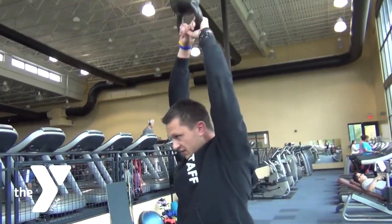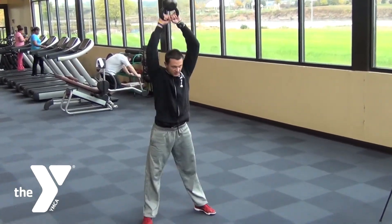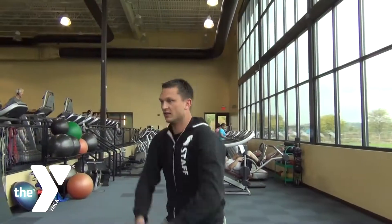The first exercise we're going to talk about today is the most popular exercise with the kettlebell: the kettlebell swing. When doing a kettlebell swing, it's important to remember to keep the back straight, stay back on the heels, and engage that core with a slight arm bend.